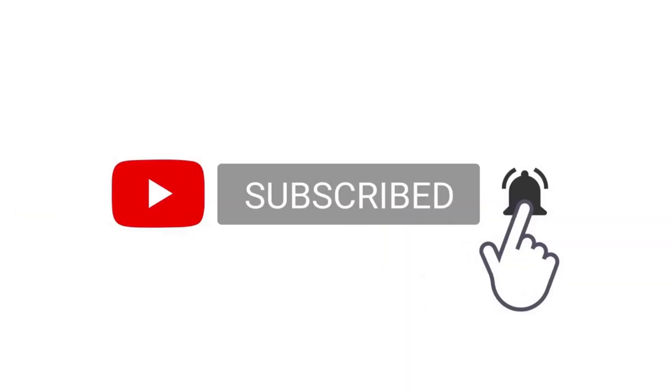Thanks for watching until the end. You can download her genome in 23andMe format from the link in the description. Leave a like and subscribe if you enjoyed the video.